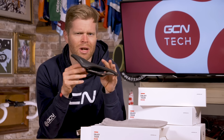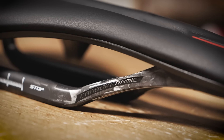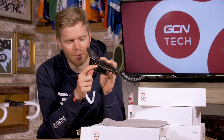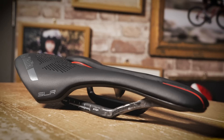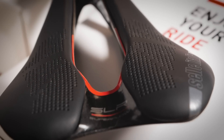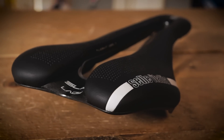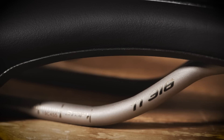You can see that this saddle has some very bling carbon fiber rails to help keep the weight down, but there's actually a ceramic coating on the clamping area to help protect it when it's clamped to your seat post, and a really nice microfiber upper as well. This is the top-of-the-range version, but there are also three others: a titanium railed model, a manganese railed model, and a women's-specific model with titanium rails too.